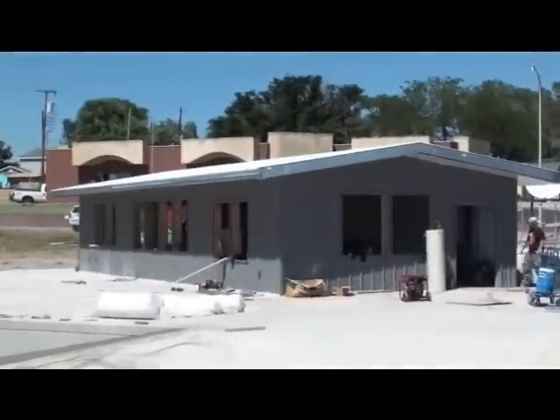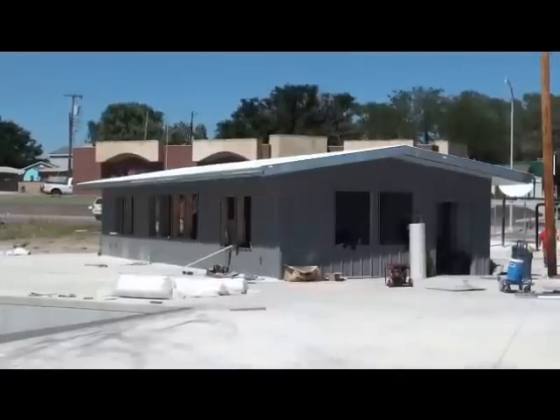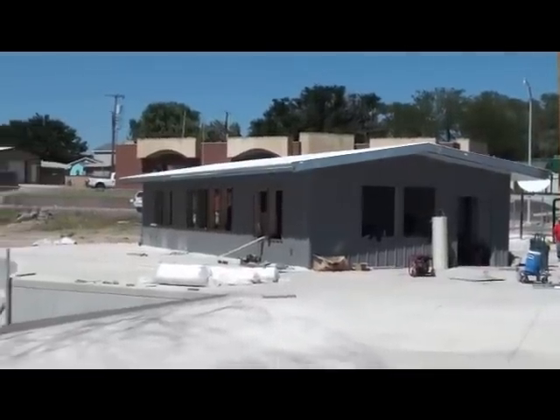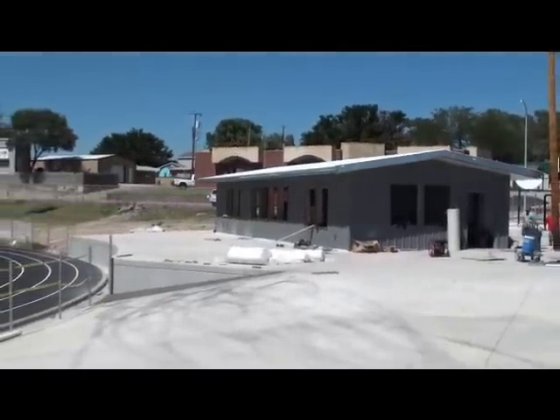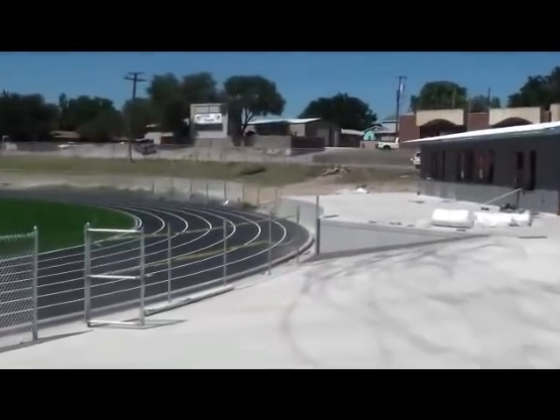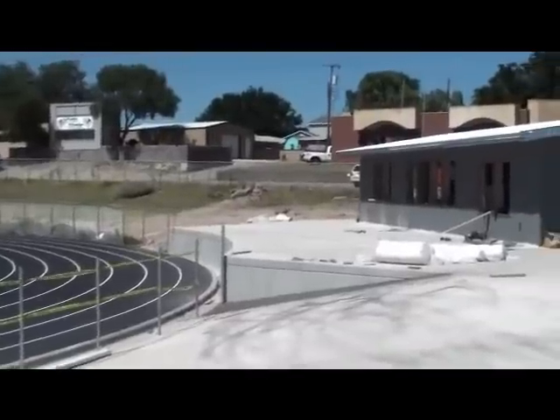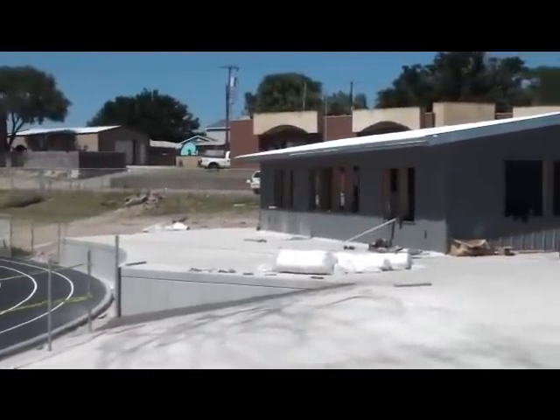The concession stand is actually about twice as big as what we've had in the past, so maybe we can get a lot more people served out of there. The front area is a big wide space that goes up nearly to the edge of the track, for people to line up, go in and get their food, popcorn and soda pop for the ball games.